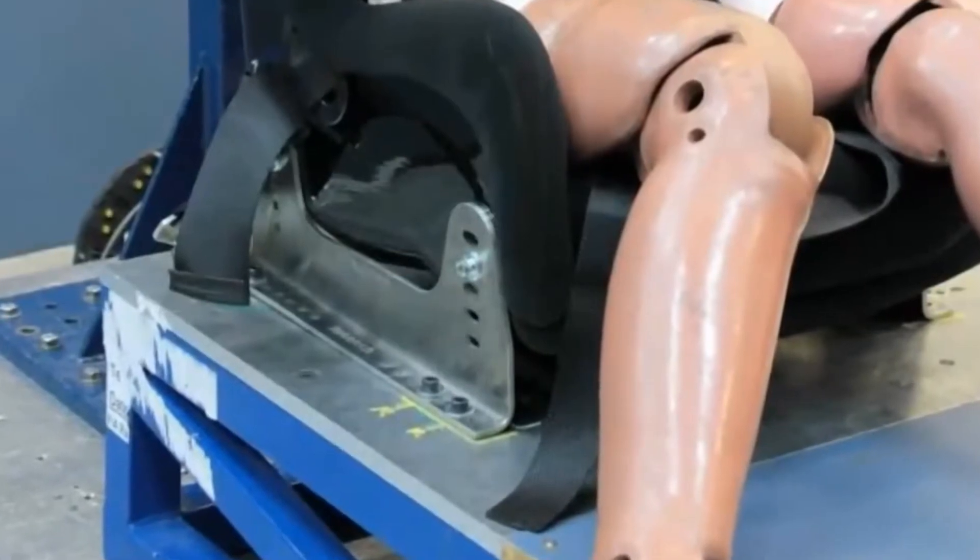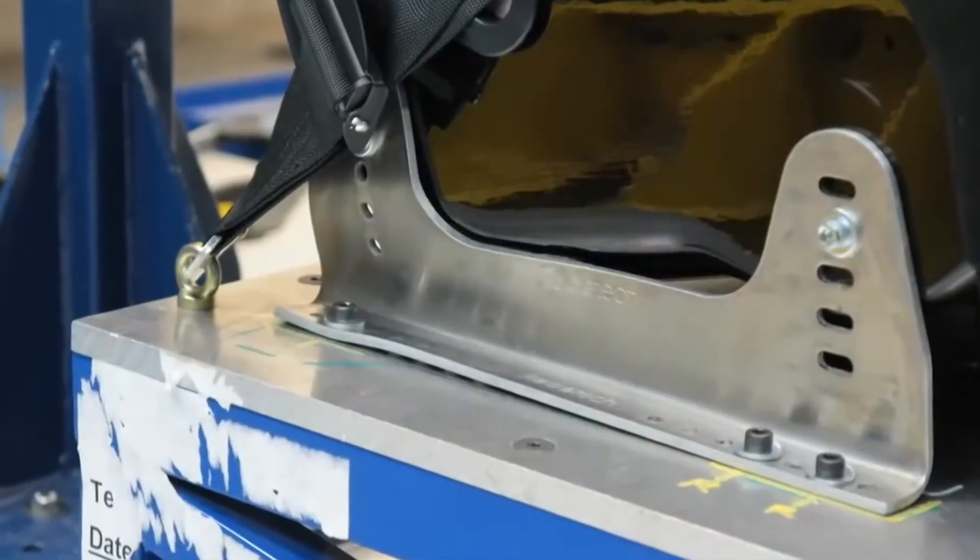As you saw in the crash footage, the seat that had the shoulder fixing — the brackets are virtually untouched. The brackets that were on the seat when there was no back fixing at the shoulder level are really deformed.